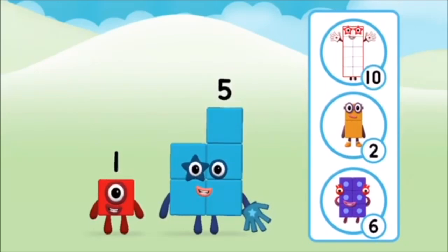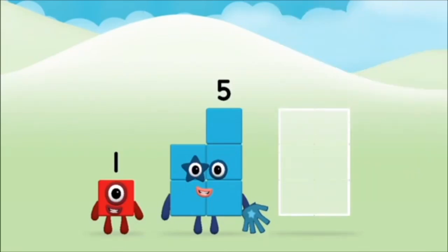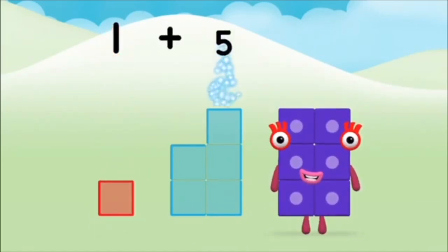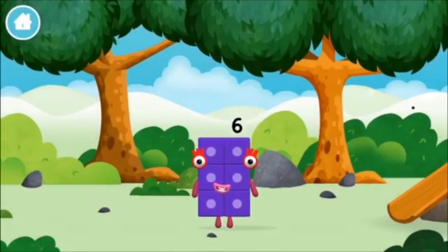Do you know which number block you'll make when you add these two number blocks together? Correct! You chose the right answer! Can you add the number blocks together? Five, one plus five equals six. Brilliant! You made number block six! You made a new number block!